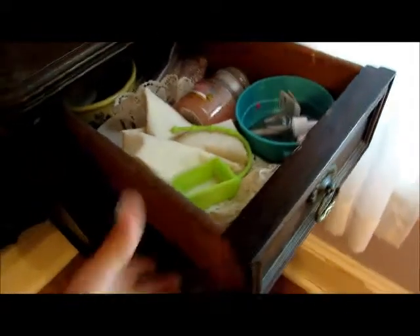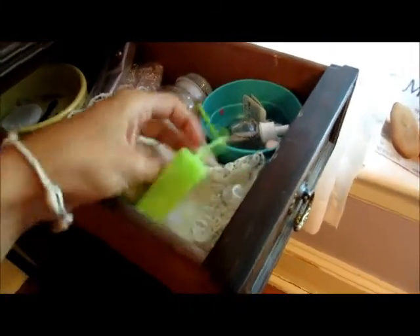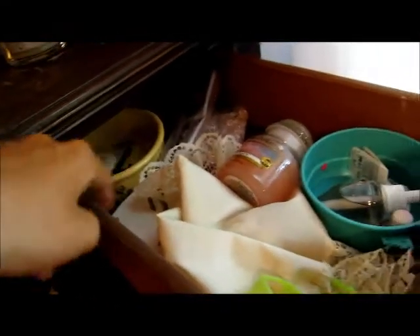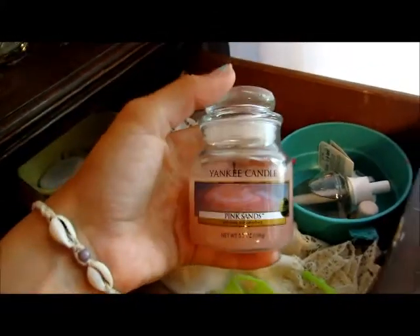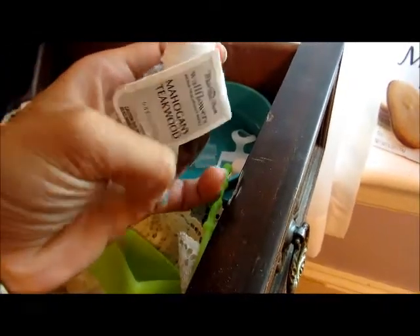On the other side, in this drawer I keep extra products — more like scents. I have hand sanitizer from Bath and Body Works, extra little bowls, an extra candle in Pink Sands from Yankee Candle, some cloths, and Wallflower scent things. This one's Mahogany Teakwood.